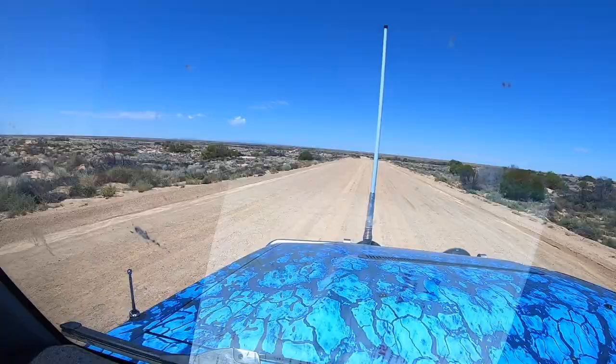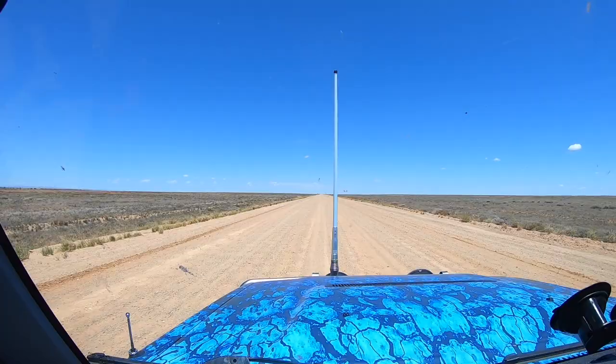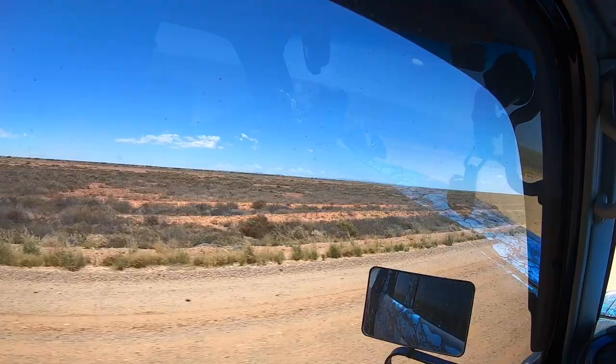Just started hitting the western section here, still on the Strzelecki track. Just to our south you can see — I'll open up the window — the Gammon Ranges are out there in the distance. We're just crossing the top of them, to the north of the Gammon Ranges National Park, probably more famously known for Arkaroola Station.